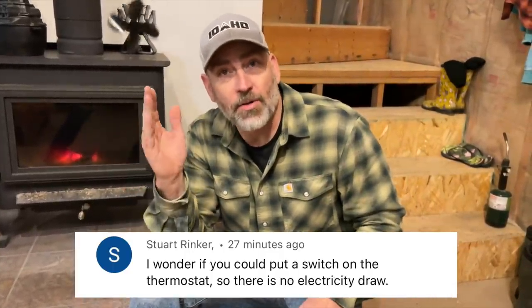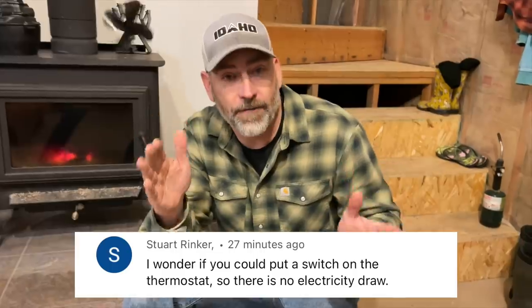Stuart Rinker asked a good question today. He wants to know if we could add a switch to our thermostat so that we don't have that phantom load on our furnace. You absolutely could add a switch in there, but the furnace is actually on its own circuit. So what we could easily do is just flip off the breaker in the springtime and then in the fall turn the breaker back on. Or if nobody's staying up there for a few weeks, we could simply turn it off at the breaker. Putting a switch in there is a really good idea — thank you for the question. If you have an important question you'd like answered, put it in the comments below — we're answering one of your very important questions every day in December.